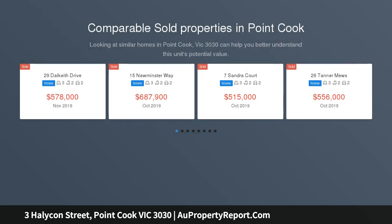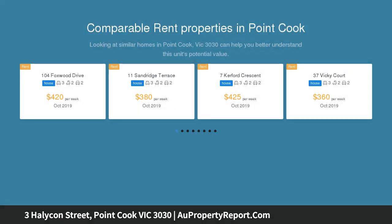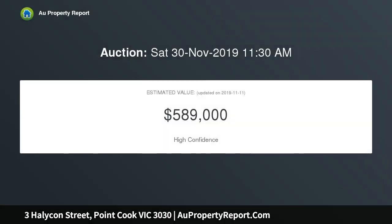The single level layout provides three fitted bedrooms. The master includes a full ensuite with bath and 900mm by 1500mm walk-in shower, plus a spacious walk-in robe. The open layout is complemented by 8m high ceilings and a well-appointed kitchen featuring 20mm stone bench tops, opening up to the tiled meals and family setting — a light and bright environment for everyday living.